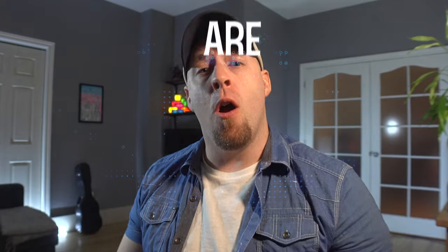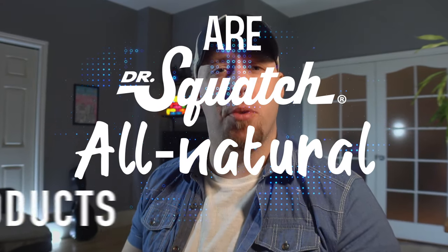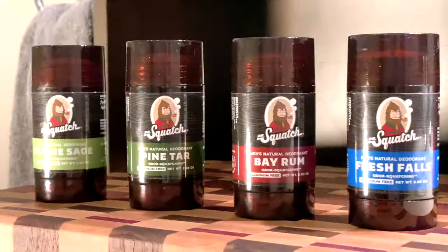Some people think these ads are funny, others find them incredibly obnoxious. But while the Squatch ad debate rages on, one question remains unanswered: are Dr. Squatch all-natural products for men any good? There's really only one way to find out.